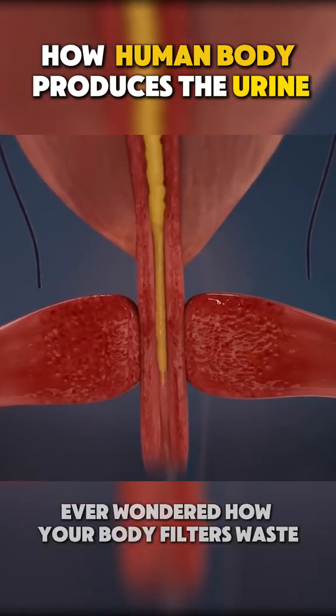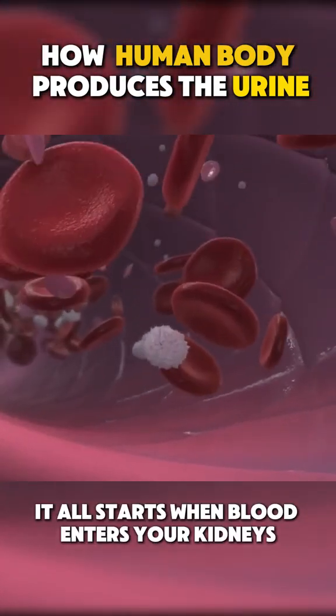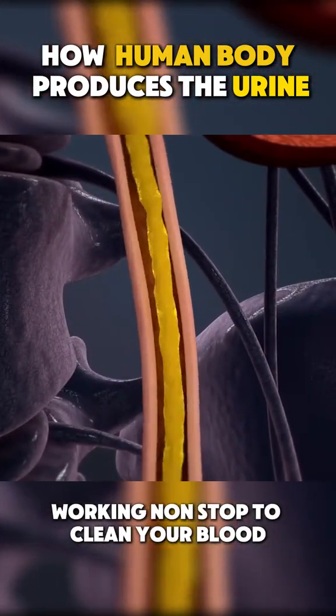Ever wondered how your body filters waste and turns it into urine? Let's take a journey through your kidneys. It all starts when blood enters your kidneys. Your kidneys are like filtration factories, working non-stop to clean your blood.